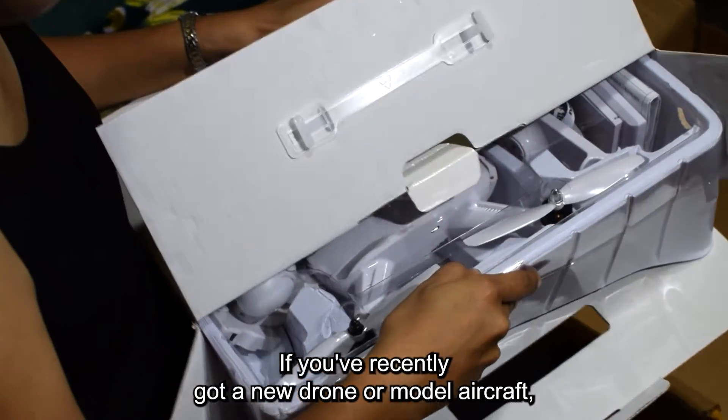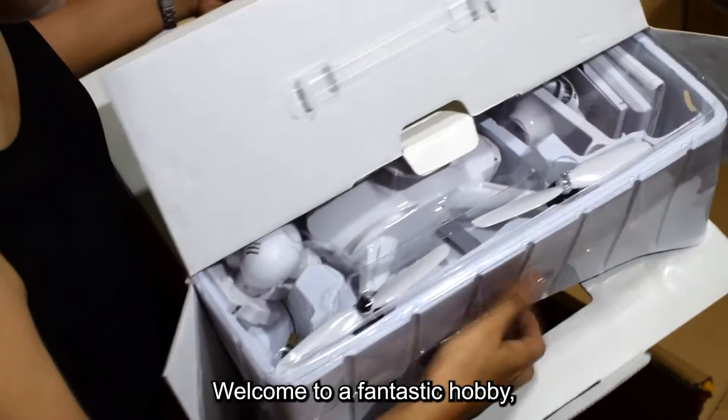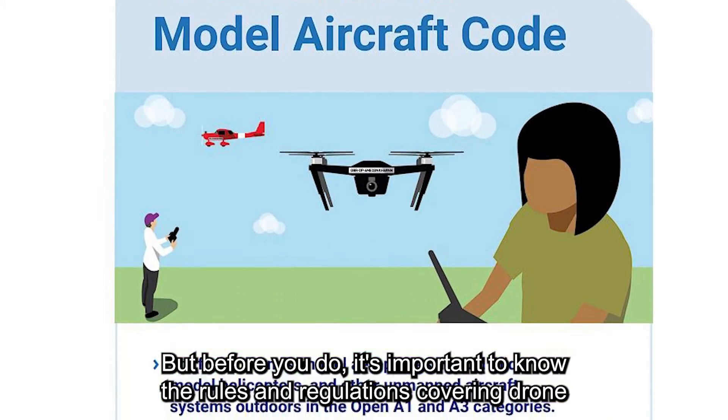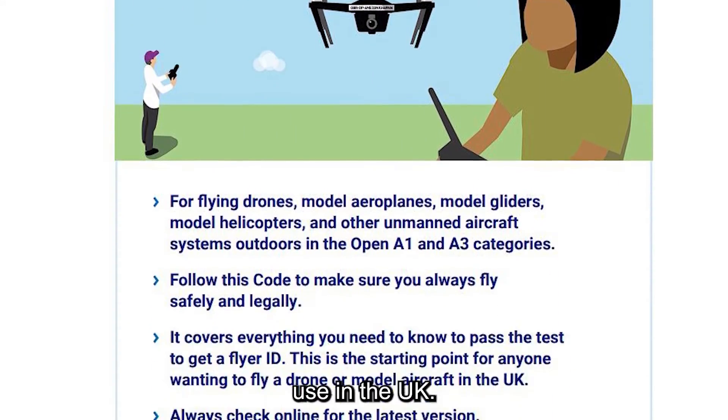If you've recently got a new drone or model aircraft, congratulations! Welcome to a fantastic hobby, and I'm sure you're excited to get out there and start flying. But before you do, it's important to know the rules and regulations covering drone use in the UK.